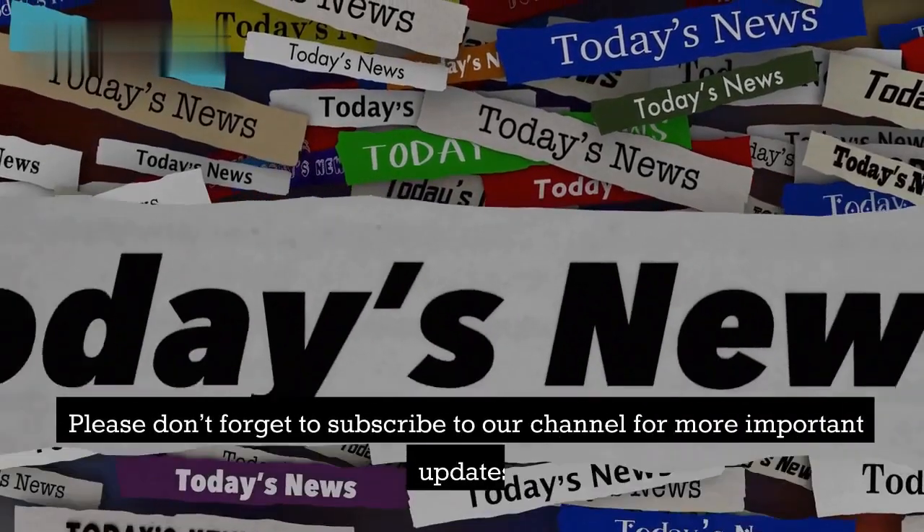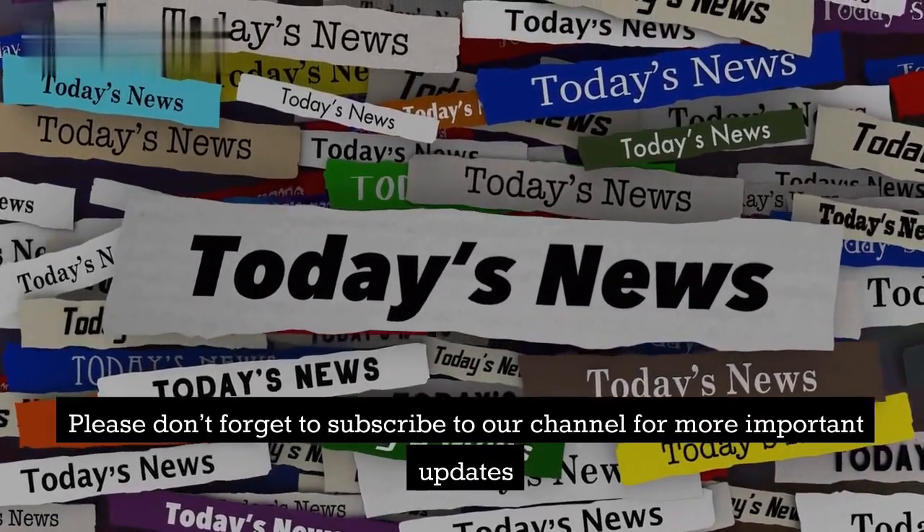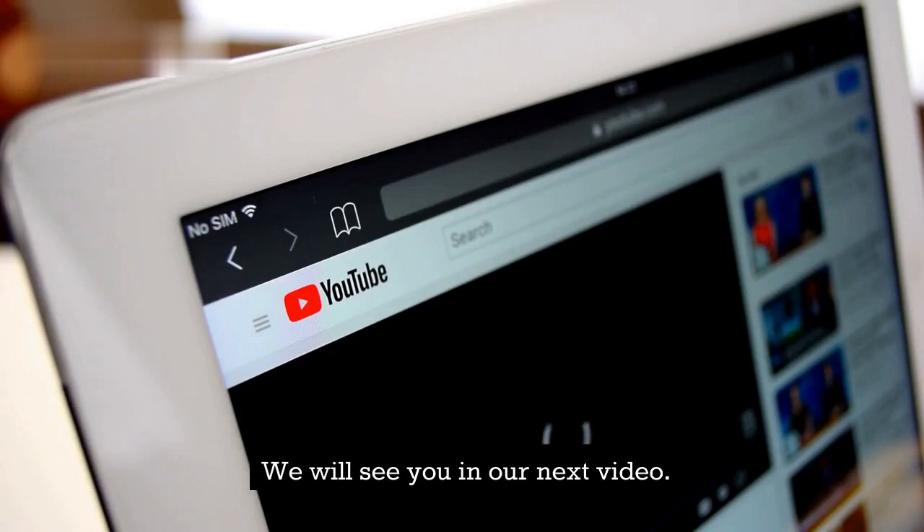Please don't forget to subscribe to our channel for more important updates. We will see you in our next video.